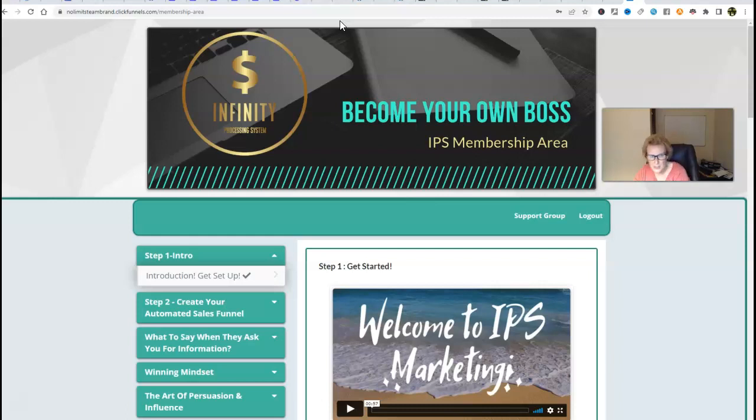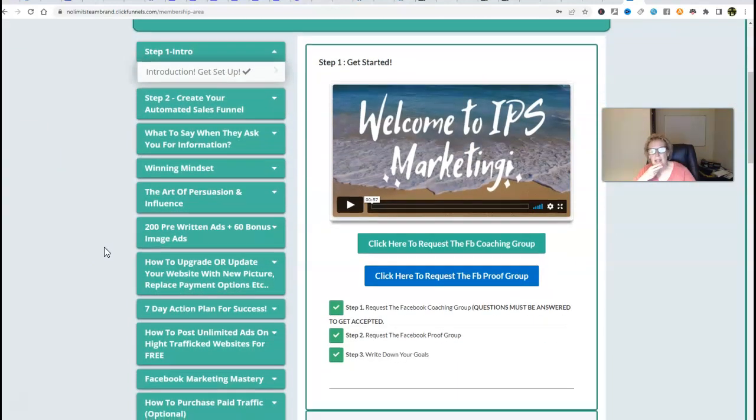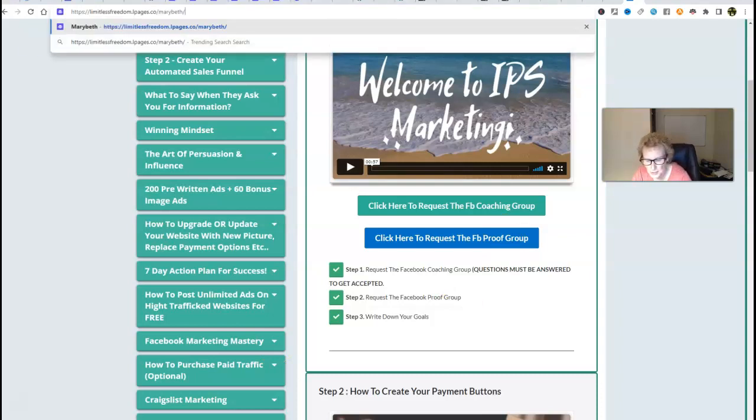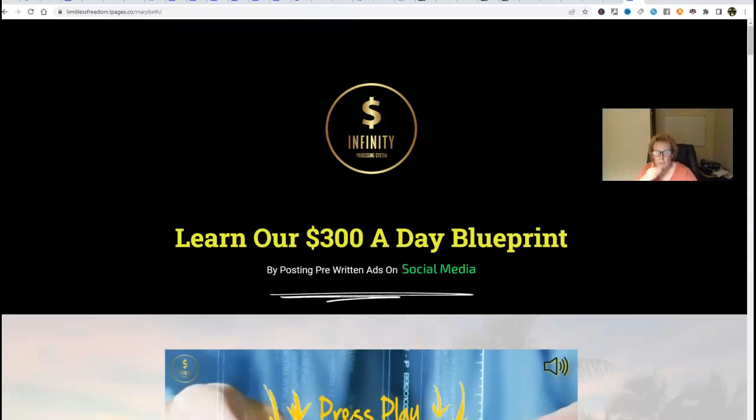If you have more time than money, you're going to be able to use all these free methods. However, if you have more resources and a nice amount of working capital, then you have the option of going the paid route and taking some of these other social media marketing platforms, learning them, and leveraging them to really help you take your IPS business to the next level. So let me take you into the sales page and just show you this real quick.